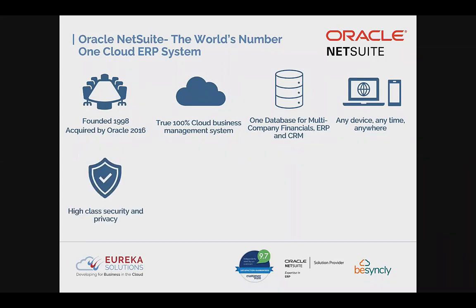Having been acquired by Oracle in 2016, the high-class security and privacy has only increased, reducing the money spent on securing your data. NetSuite has an availability commitment of 99.7%, written into the agreement — though in reality it averages 99.99% availability within the past year.